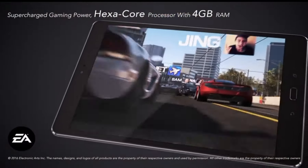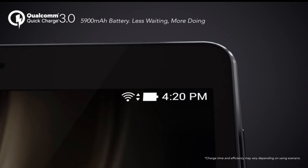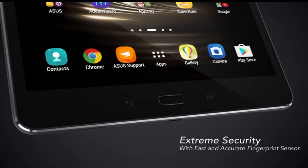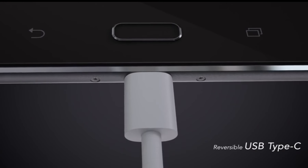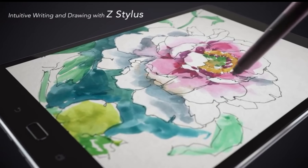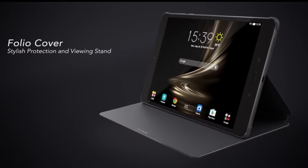Running on Android 6.0 Marshmallow with the Asus ZenUI skin, the ZenPad 3 S10 provides a user-friendly interface. The fingerprint sensor ensures secure access, and a 5,900mAh battery keeps you powered throughout the day. Elevate your digital lifestyle with the Asus ZenPad 3 S10, where sophistication meets functionality.